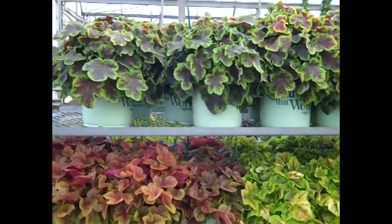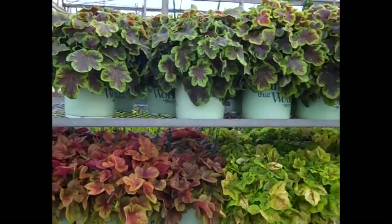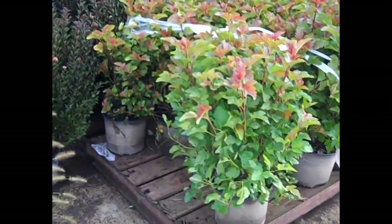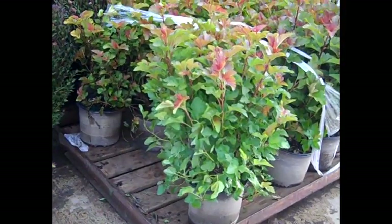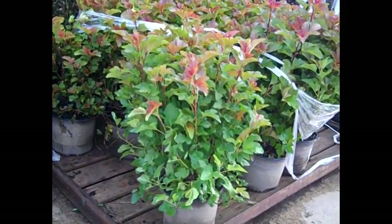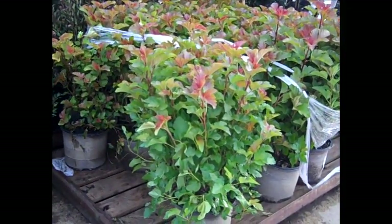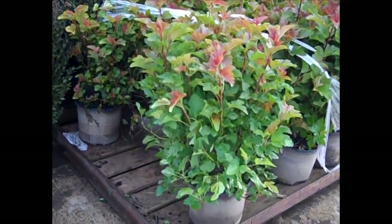Again, look at this euonymus, beautiful color here. You can see the guys checking in the order here of physocarpus — this one happens to be Amber Jubilee and this is a First Editions plant. You can see this is when this one shines — it has those hues of copper and orange. Gorgeous plant here.